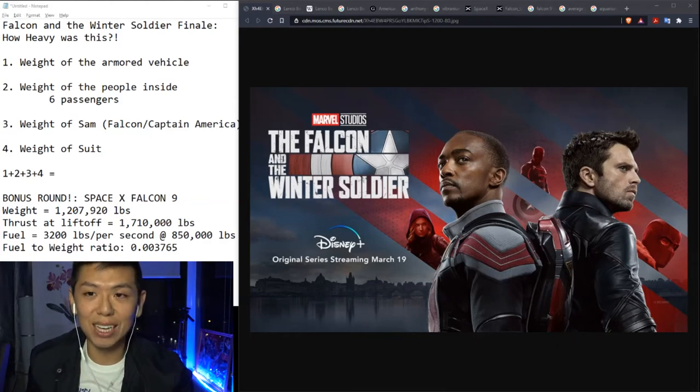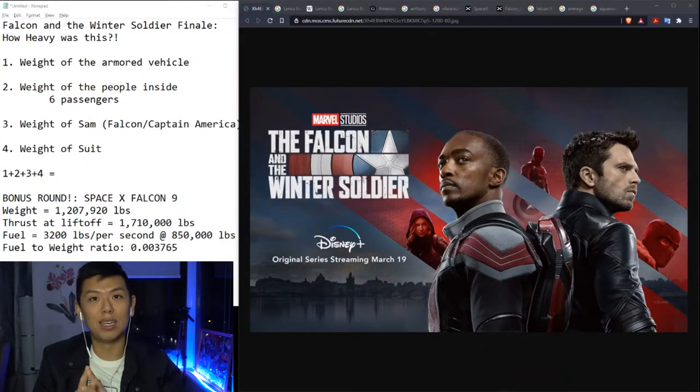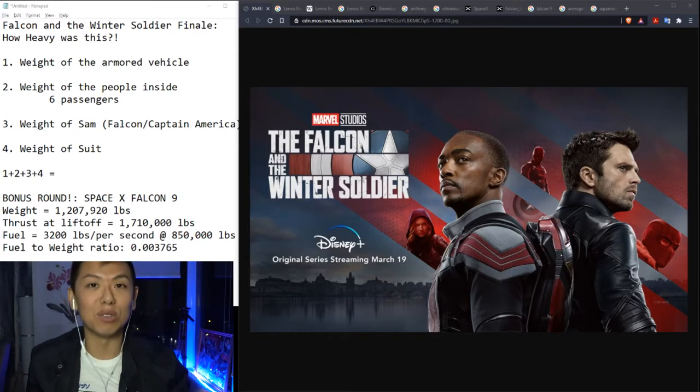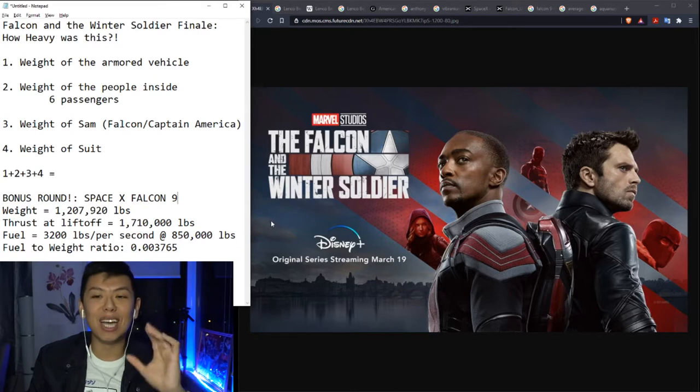I just finished Falcon and the Winter Soldier finale, and when I saw this scene, my first question was how heavy was this? And also, how much real rocket fuel and real technology would it mean in the real world today? Because in the Marvel Universe, ever since Iron Man, we always see these really good-looking, aesthetic thrusters that probably would never work in the real world. So today I decided to go down the rabbit hole, because I did a lot of research — I wanted to see exactly how heavy it was, and how much gas he would actually need to be wearing in order to power those few seconds of pushing and saving these people.